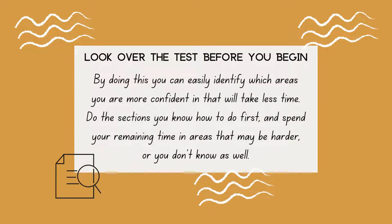Look over the test before you begin. By doing this, you can easily identify which areas you are more confident in and will take less time. Do the sections you know how to do first, and spend your remaining time in areas that may be harder or that you don't know as well.